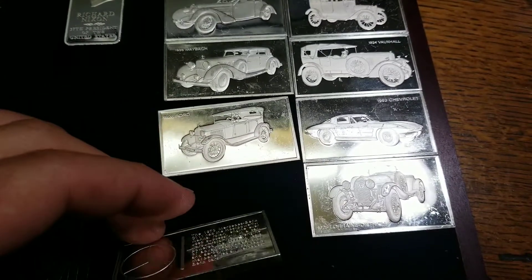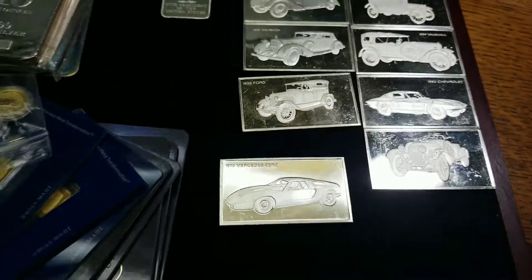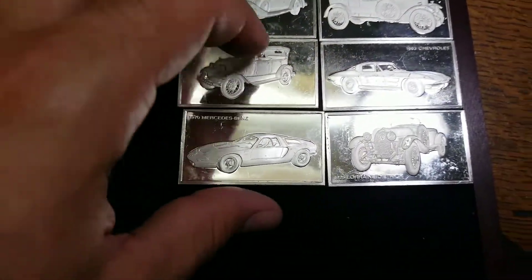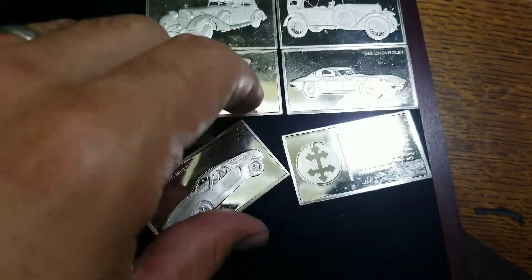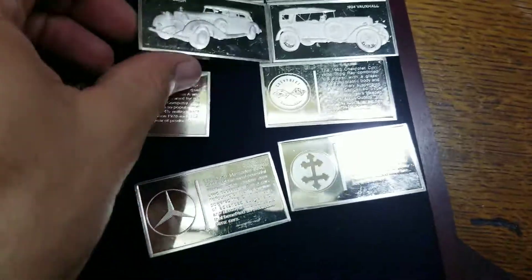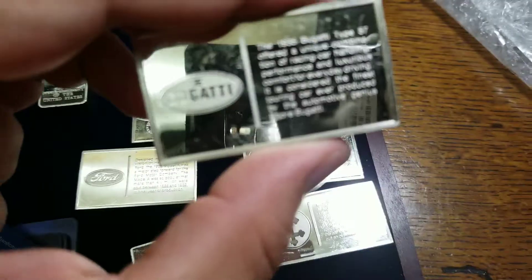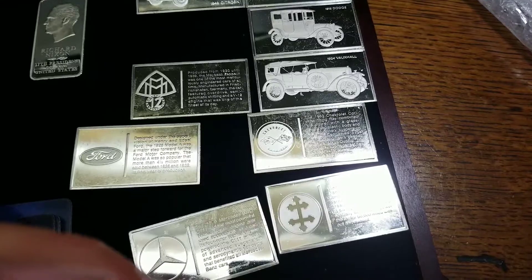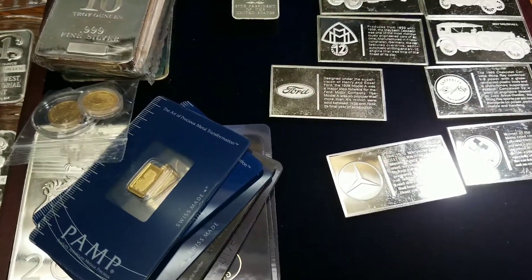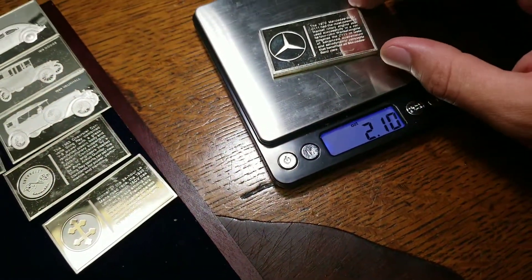Old series from — I think the Danbury Mint out of London. Some car series, old school cars, pretty cool. Little information on the makers on the back: Ford, Chevy, Mercedes, Boxhall, Maybach — those are fun, right? 1935 Bugatti — pretty cool. All of these are 1000 grains, very low profile in size but 1000 grains all together comes out to about 2.10 troy ounces.